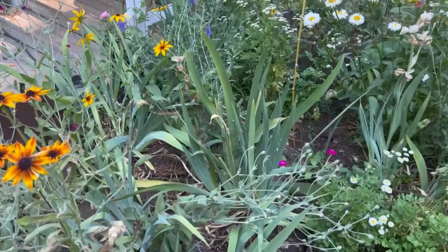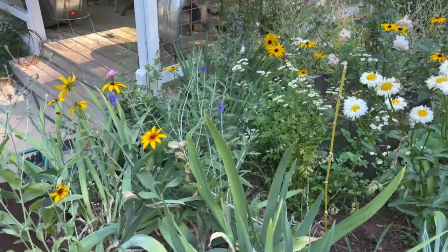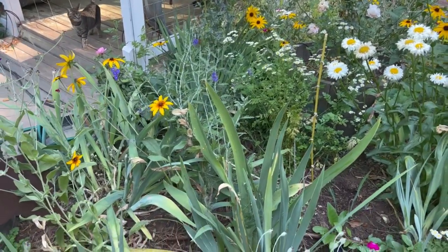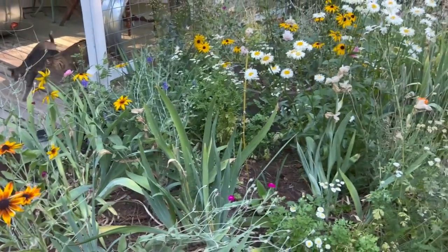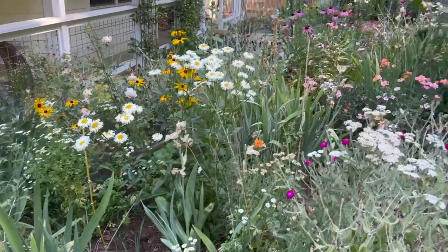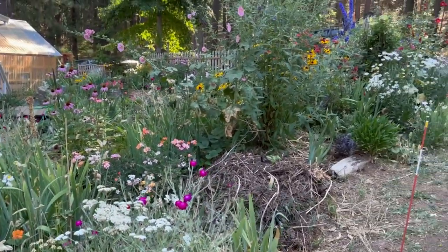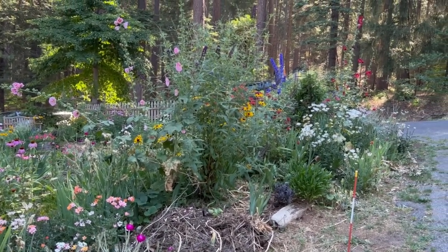Over here I also have a Russian sage, but it wants to flop just like the one in front. I'm not sure — I just think they get too tall. I'm going to move them to the back hillside where I'm going to put more roses and turn it into a rose-slash-cottage garden back there. So this is the roadside part of the welcome or entrance garden in early August.